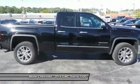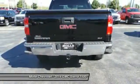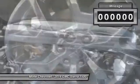Sierra 1500 now comes standard with a Vortec 6.2-liter and 5.3-liter V8 engine and an electronically controlled six-speed automatic transmission that combines high max hauling capability with precise control.